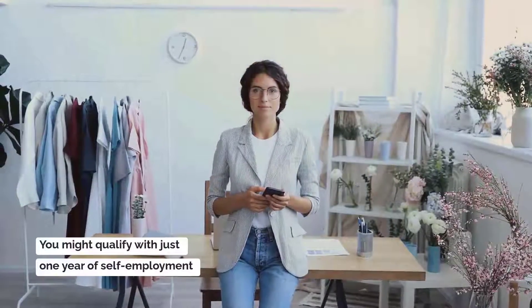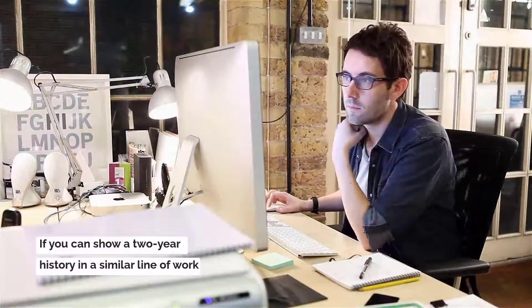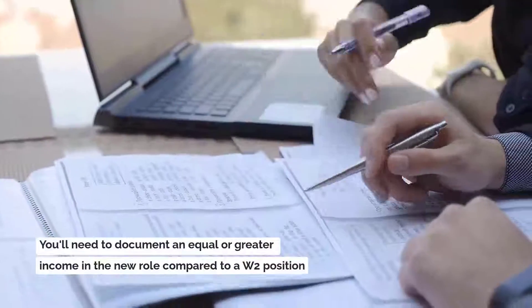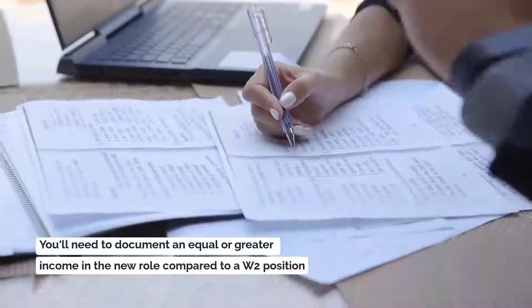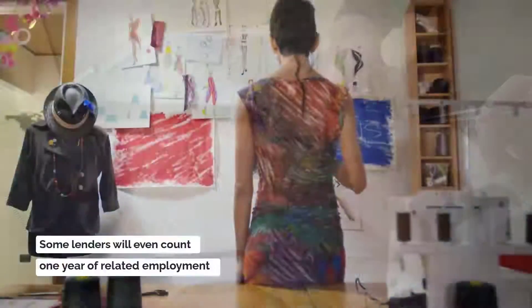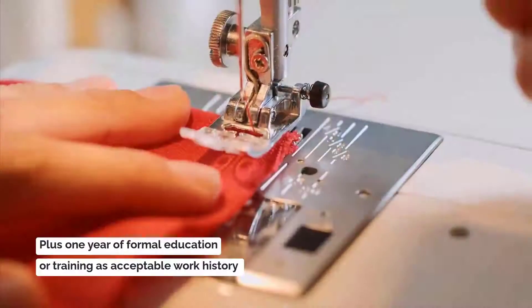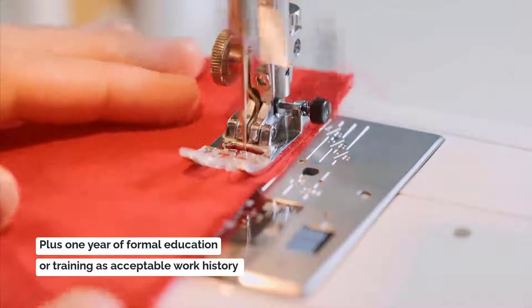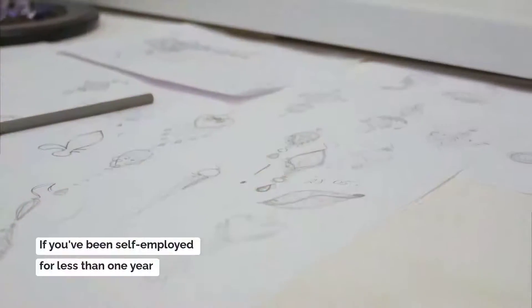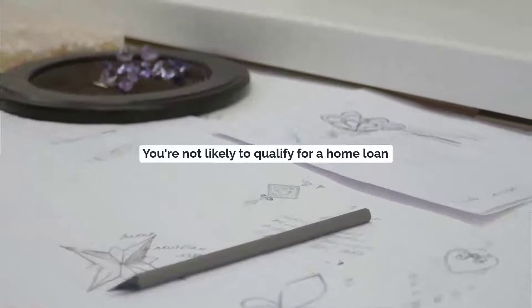You might qualify with just one year of self-employment if you can show a two-year history in a similar line of work. You will need to document an equal or greater income in the new role compared to the W-2 position. Some lenders will even count one year of related employment plus one year of formal education or training as an acceptable work history. If you have been self-employed for less than a year, you are not likely to qualify for a home loan.